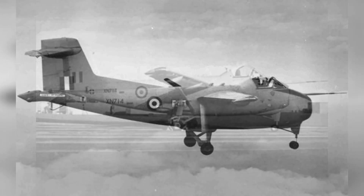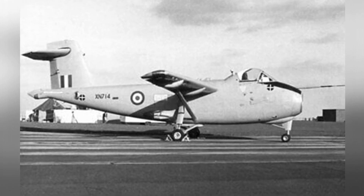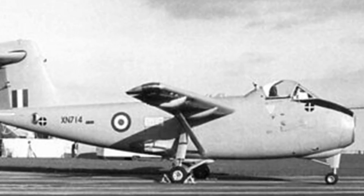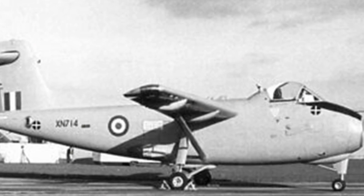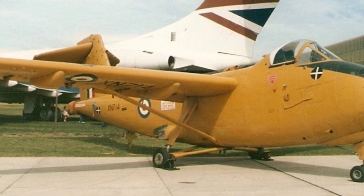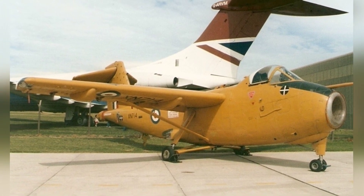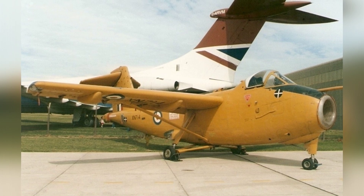The rear half of the fuselage tapers upward from the belly and adopts a conventional tail structure. The landing gear is a fixed tricycle configuration. Various test instruments, sensors, and flight recording devices are installed in the rear of the fuselage. The single-seat cockpit is located above the engine. Because the experimental aircraft does not require high-speed, high-altitude flight, the cockpit is not pressurized, but it is equipped with an ejection seat and oxygen supply.